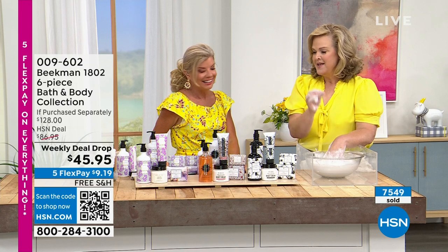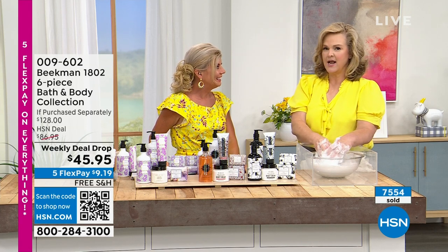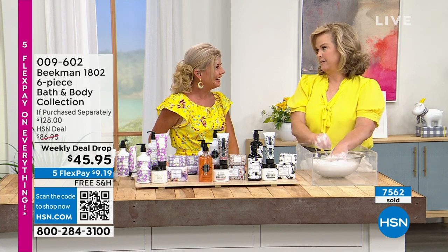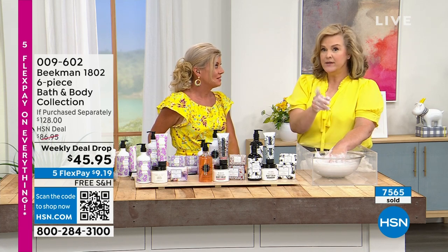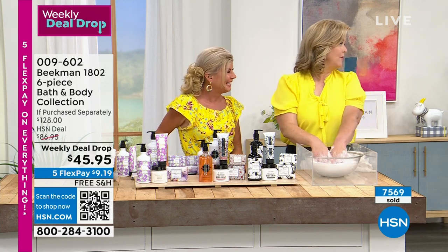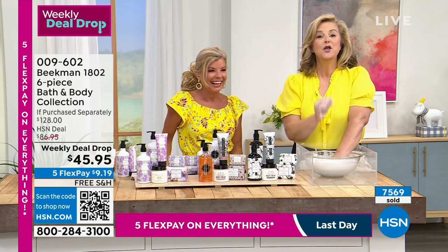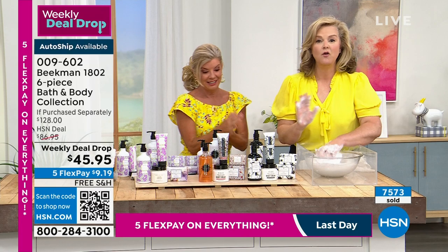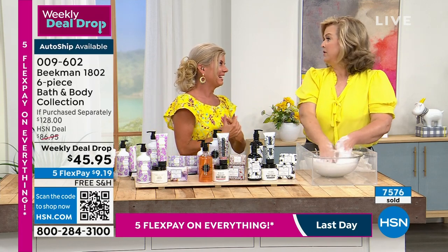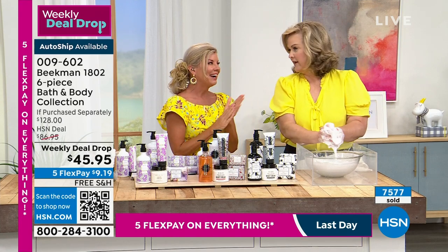My girlfriend called me and said, you're not going to believe this. I was just at the grocery store and they had buy-one-get-one-free chicken. So I went and I was like, I need that. This is your buy-one-get-one-free chicken. I have no idea why I'm telling you this story other than this is the one you call your girlfriend about, or you just go ahead and order her one.